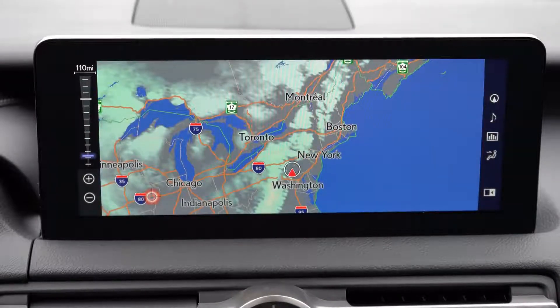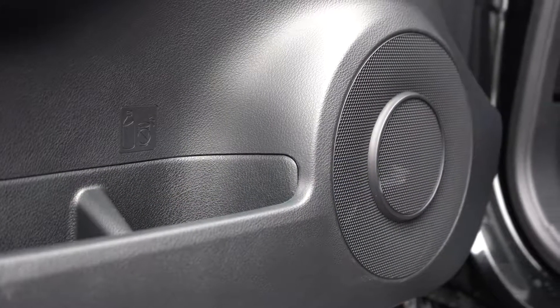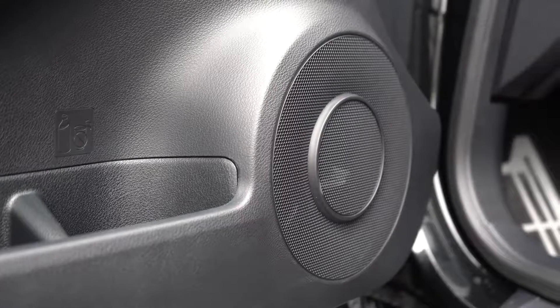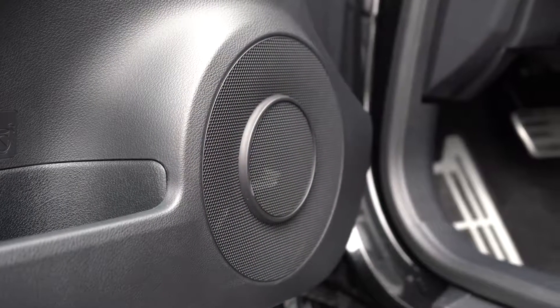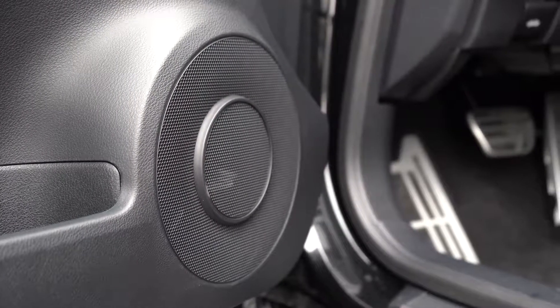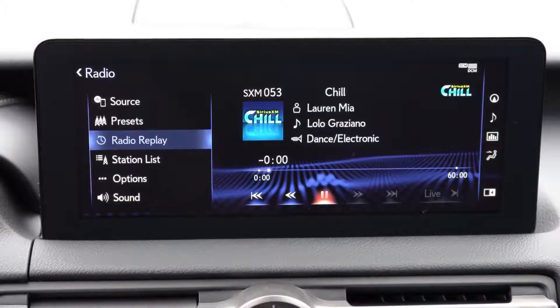The standard sound system comes with 10 speakers, which is honestly pretty good. But if you want more, there is an optional 17-speaker Mark Levinson sound system with 1,800 watts for $2,750 — that is the one we have today. Let's turn on the radio and test the clarity. That is a ridiculous amount of bass — this Mark Levinson sound system has a wonderful amount of bass and plenty of clarity. Really, really good sound system for the IS without a doubt.